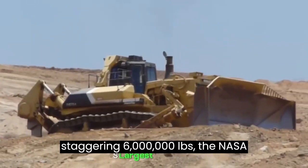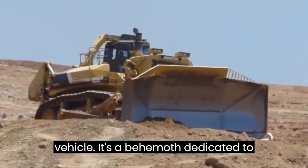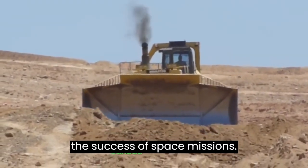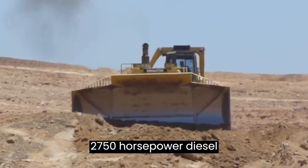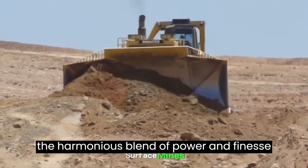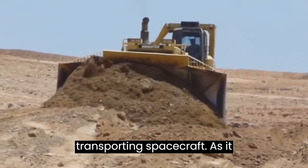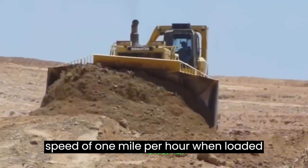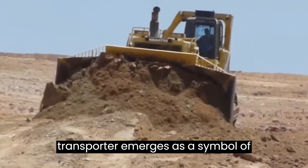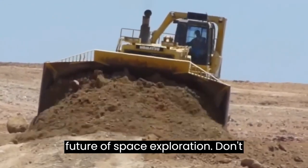Weighing in at a staggering 6 million pounds, the NASA Crawler Transporter is not merely a vehicle — it's a behemoth dedicated to ensuring the secure and controlled movement of delicate payloads critical to the success of space missions. Propelled by two robust 2,750-horsepower diesel engines, this mammoth machine exemplifies the harmonious blend of power and finesse required for transporting spacecraft. With a top speed of 1 mile per hour when loaded and 2 miles per hour unloaded, the NASA Crawler Transporter emerges as a symbol of reliability, offering a controlled approach to safeguarding the future of space exploration.